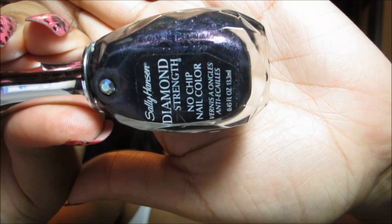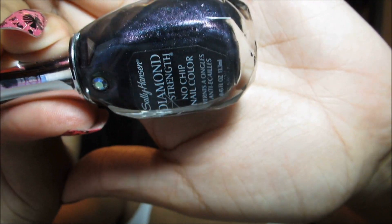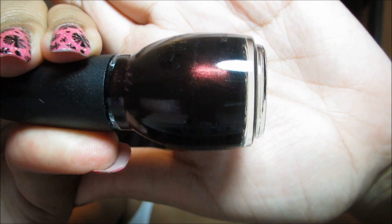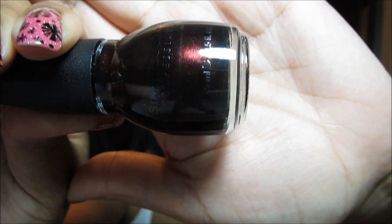I picked up this Sally Hansen called Black Tie - it's a very dark purple, kind of an aubergine, but it also has just a little bit of a duochrome to it, so I'm looking forward to trying that. Another very dark color I picked up is this Sinful Colors called Rich in the Heart - it's a very dark maroon.